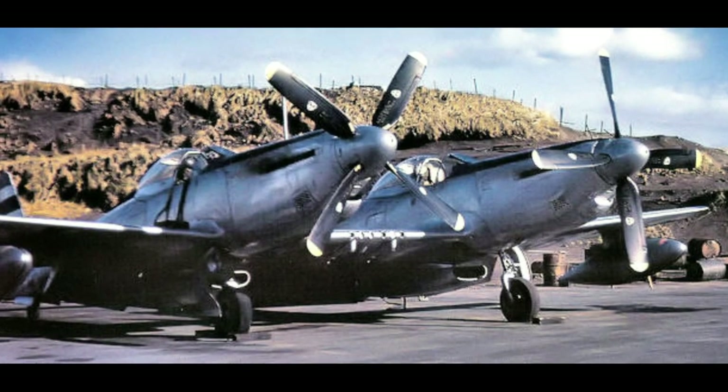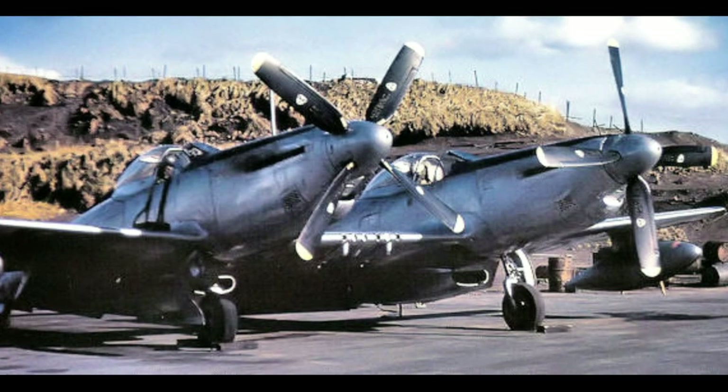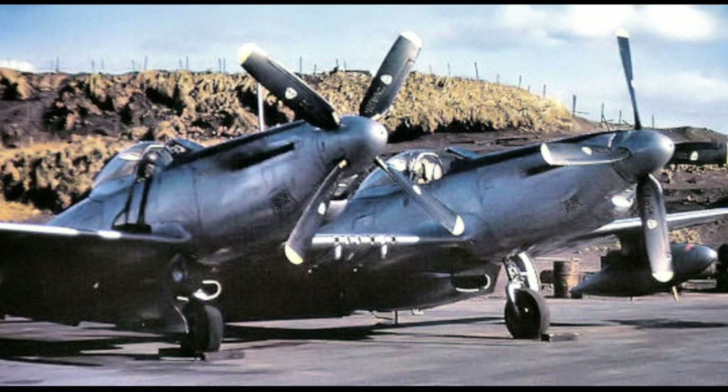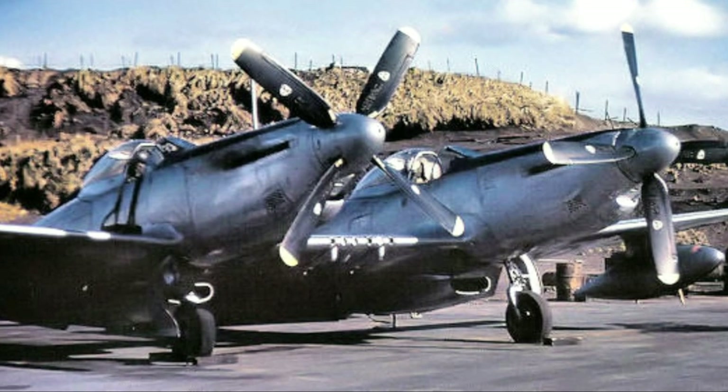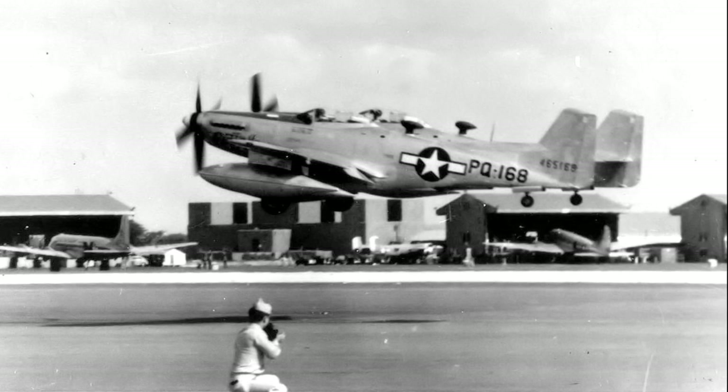The North American F-82 Twin Mustang was developed during World War II as a very long-range escort fighter. It was intended to escort B-29 Super Fortress bombers on missions exceeding 2,000 miles — beyond the range of existing escort fighters.